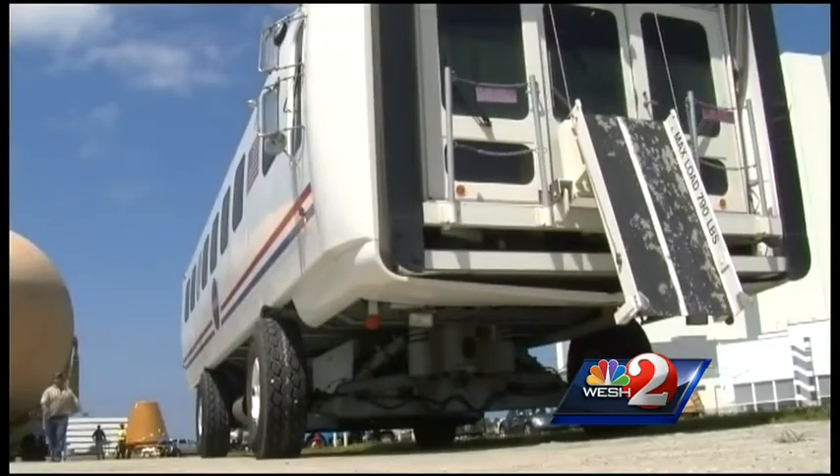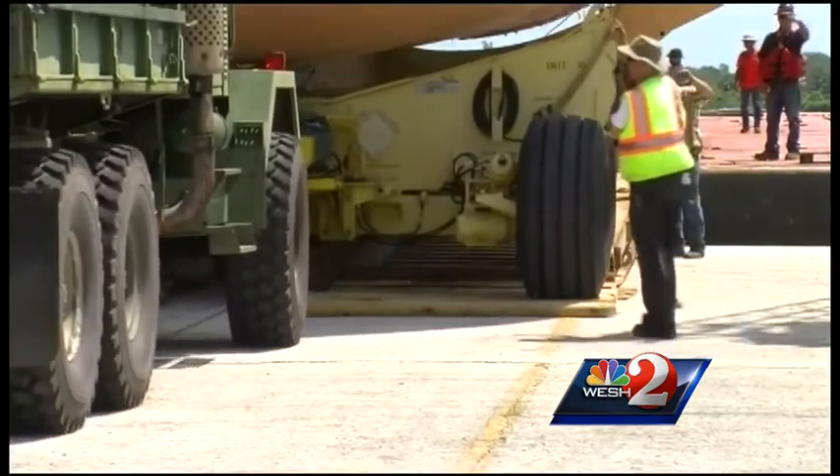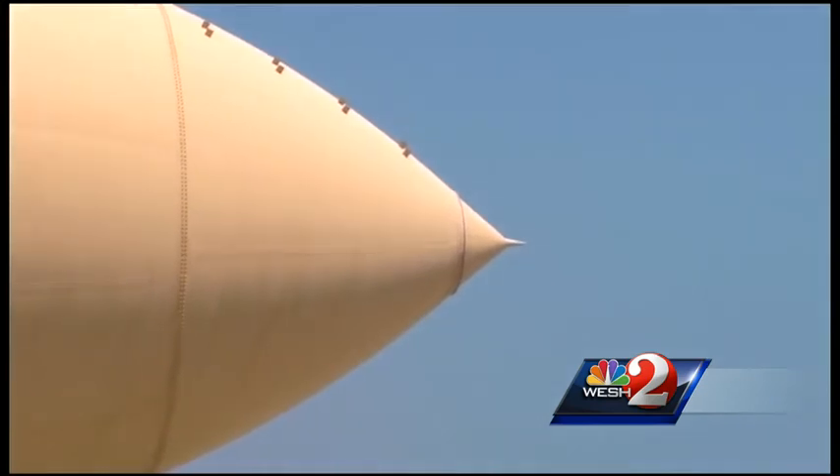The museum got these historic shuttle leftovers for free. NASA doesn't want them anymore. All the museum had to do was ask. Don't you wish you'd thought of that? At the Kennedy Space Center, Dan Billow, WESH 2 News.